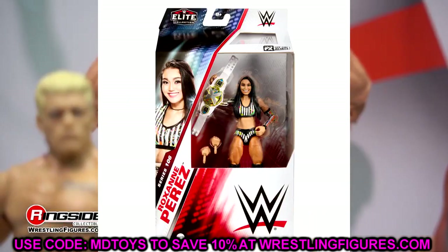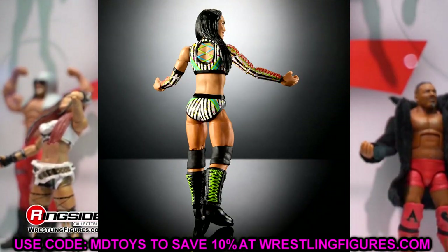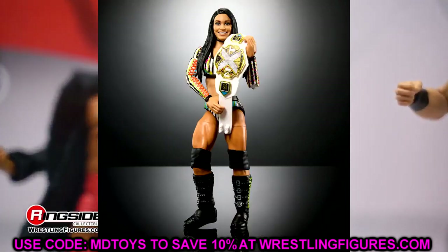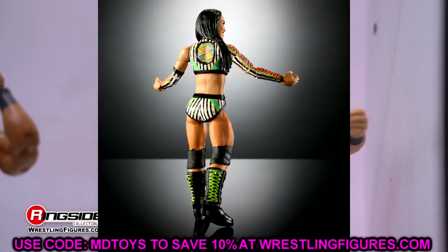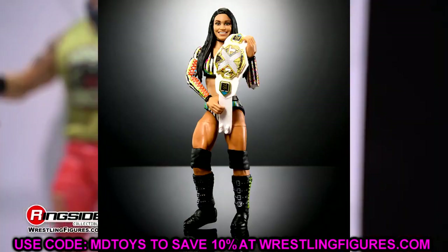Elite 106 also includes Roxanne Perez. She's got stripe gear with a paint splatter, almost like a referee got into a fight with some paint. The NXT Championship looks really good — it's a new, resized NXT Women's Championship. The head sculpt isn't the best in my opinion but it's not awful. She comes with newly sculpted boots, which we asked about at San Diego Comic-Con. It looks like she might have brand new feet on the figure as well.